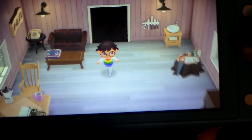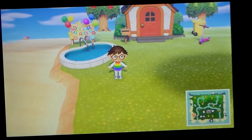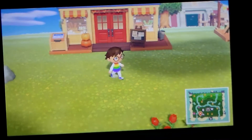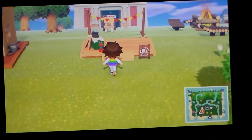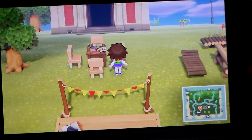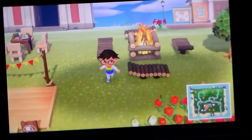Now we're going to head out of the house and I'm going to show you my actual island. I'm close to the beach, so there's water and everything nearby. Here we have my bridge, the store, and it all looks great. We have a campsite over here for visiting people, a little table where we play board games, and some campfire seats.